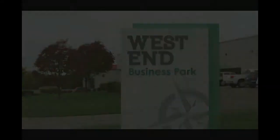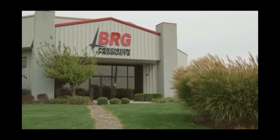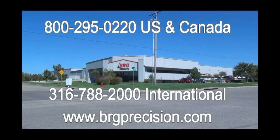Located in the West End Business Park in Derby, Kansas, BRG Precision Products thanks you for watching this video. If you have additional questions, we can be reached at 1-800-295-0220. International customers can reach us at 1-316-788-2000 or you can see us on the web at BRGPrecision.com.